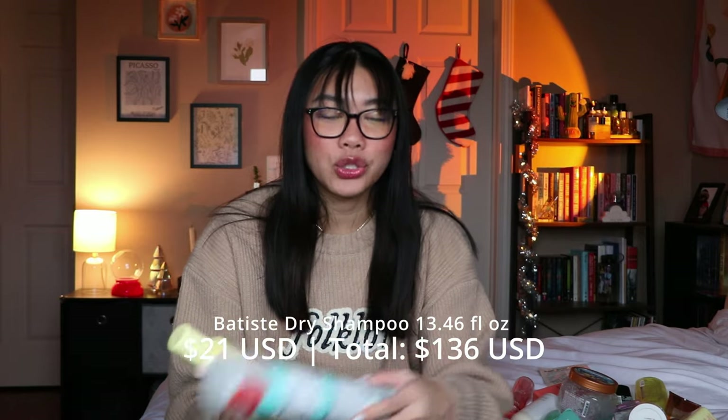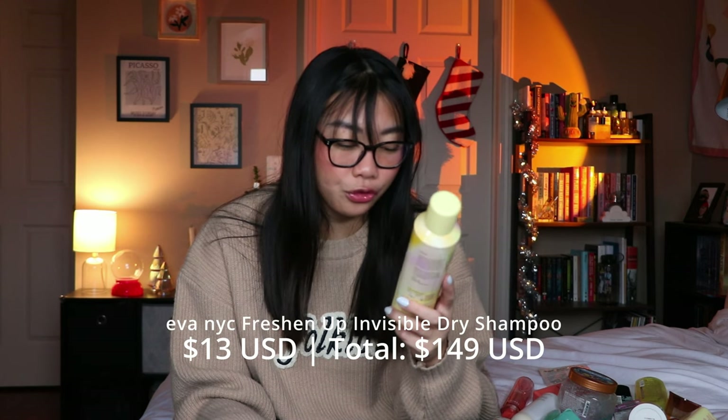The next hair thing is the Batiste dry shampoo. I do like this — it does a really good job of absorbing oils in my hair — but it does leave a white cast, so if you have super dark hair keep that in mind. I like this and have repurchased it in the past. When I use it I can usually just scrunch it out and it's fine, but if you'd rather not deal with that, maybe avoid it. It's the best oil-absorbing dry shampoo I have, but there's that trade-off.